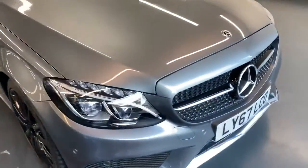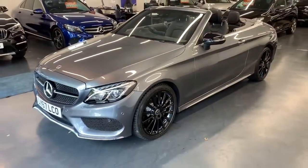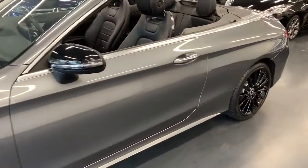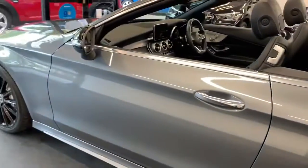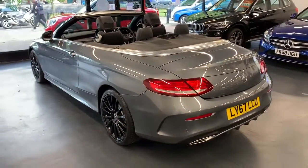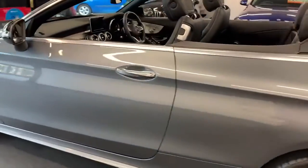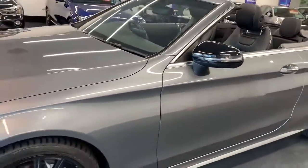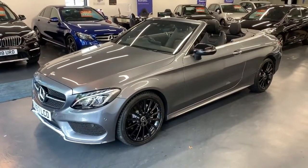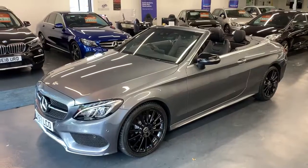Our number is 0208 314 1020. My name is Robert — any one of us will be more than happy to assist you with your next car purchase. If you have any questions, give us a call, email us through our website, or chat with us online. However you want to communicate, we'll go with that. You will not be disappointed in this car — the number again is 0208 314 1020. I believe you may have just met your new car. Thanks very much for listening.